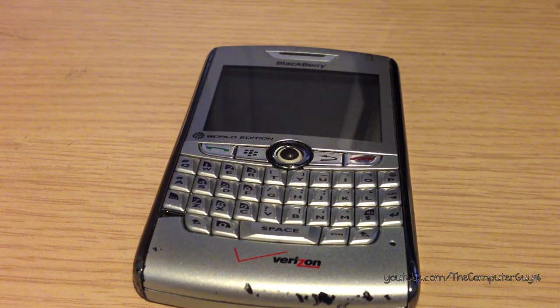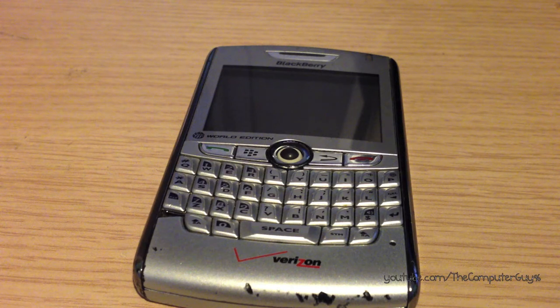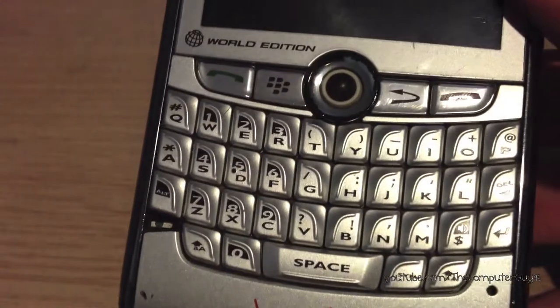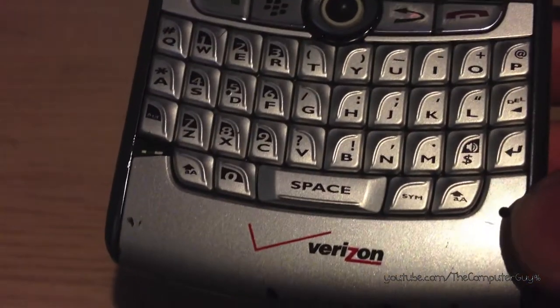This is also called the BlackBerry 8830 World Edition because it has both CDMA and GSM technologies. The iPhone did not have both CDMA and 3G until the iPhone 4S — this one had them already. On the front, there's the earpiece, the typical BlackBerry status LED, the typical BlackBerry buttons, and keyboard. This little hole is the microphone.